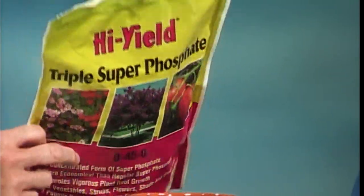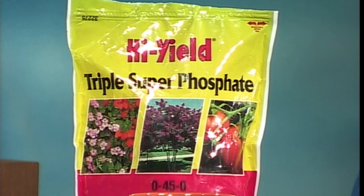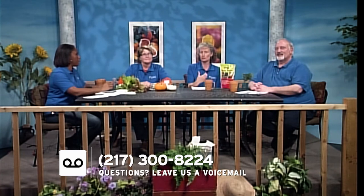Karen shares her experience with an endless summer hydrangea — previously an 'endless disappointment' because it wouldn't bloom. She treated it in fall and spring with triple super phosphate, a 0-45-0 fertilizer, to boost the bloom cycle. The plant did bloom this past summer. She recommends boosting the middle number — phosphorus — in the fertilizer for hydrangeas, along with extra winter protection. Avoid regular high-nitrogen fertilizers, which just promote green leaf growth rather than blooms.